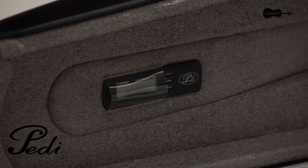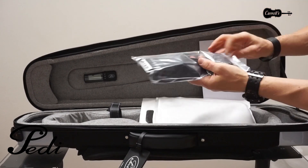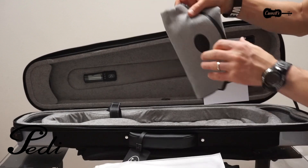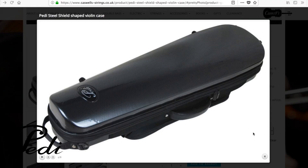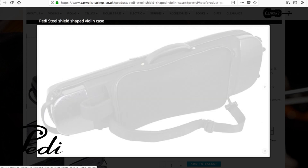A digital hygrometer and thermometer allow you to monitor the relative humidity and temperature to keep your violin at its best. The approximate dimensions of this case are 79.5cm long, 25cm wide and 16cm high. This attractive case is available in black or pearl white with a grey interior.